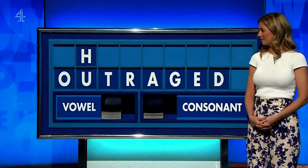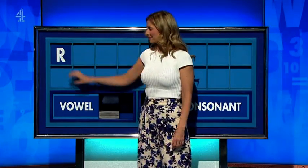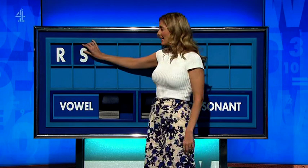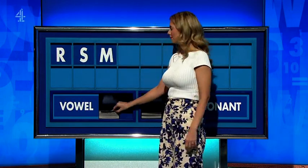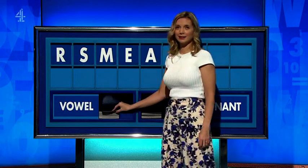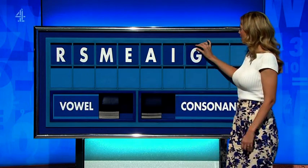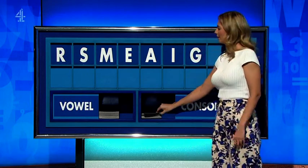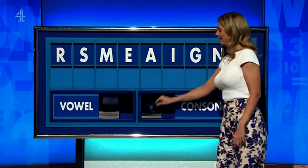The whole way through. Yes, because... Thank you, Chris. R. A consonant — S. Consonant — M. Vowel — E. Vowel — A. Vowel — I. Consonant — G. Consonant — N. Consonant, please — lastly L.